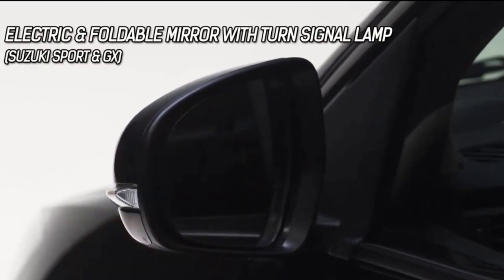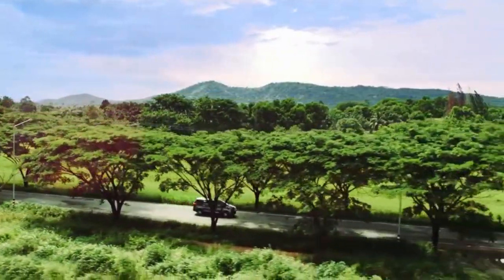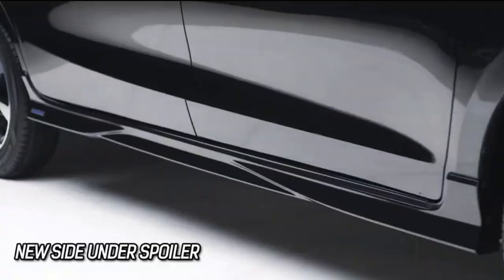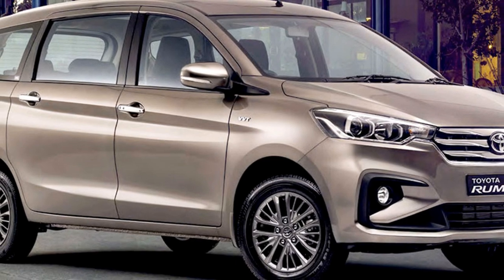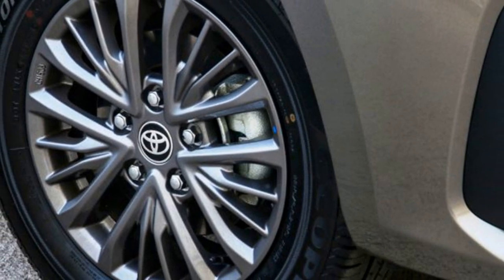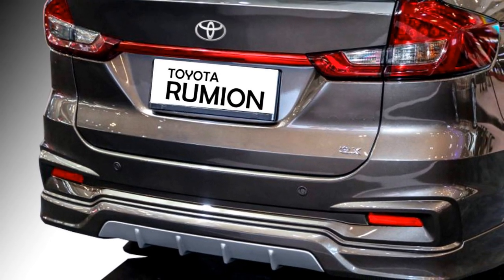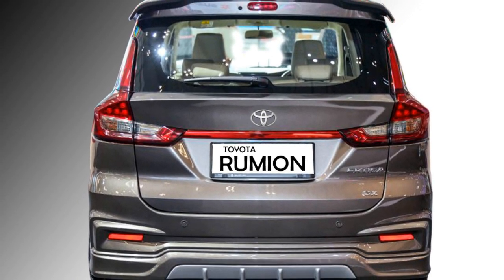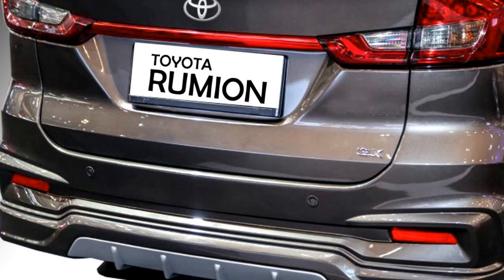Talking about the exterior design, the new MPV receives minor exterior changes compared to the outgoing Suzuki Ertiga. The new Toyota Rumion gets a Toyota badge, new chrome-slotted front grille and updated front bumper. The side profile receives the same features as the Suzuki Ertiga: power ORVMs with integrated turn indicators, body-colored door handles, and silver multi-spoke diamond-cut alloy wheels with Toyota badging. The rear profile also does not receive major changes except the Toyota badging at the center of the boot. It offers the same wrap-around taillights, chrome strip joining the two taillights, rear washer, defogger and wiper, rear spoiler with spoiler-mounted emergency braking light, and rear reflectors.